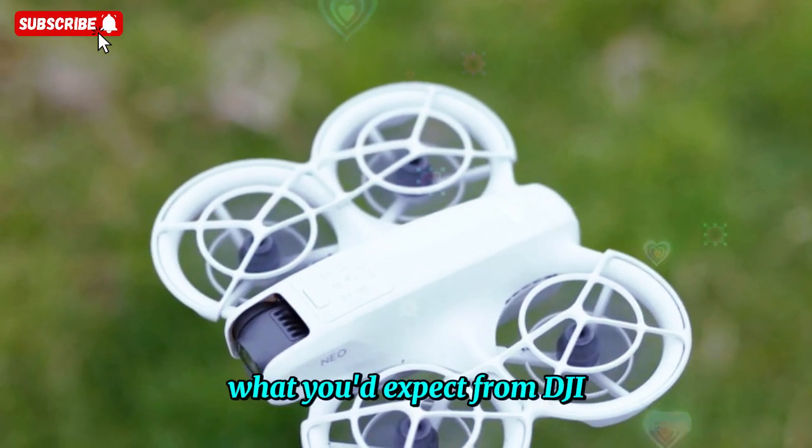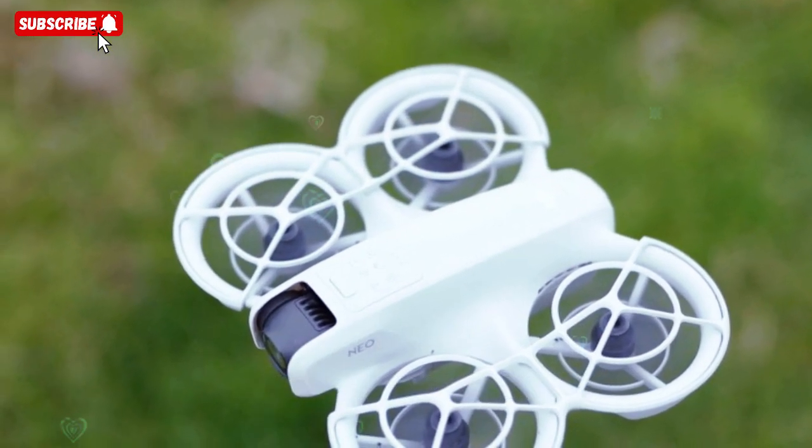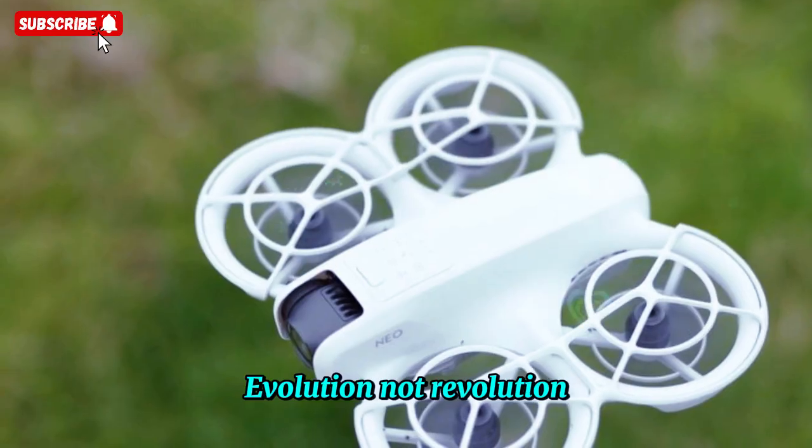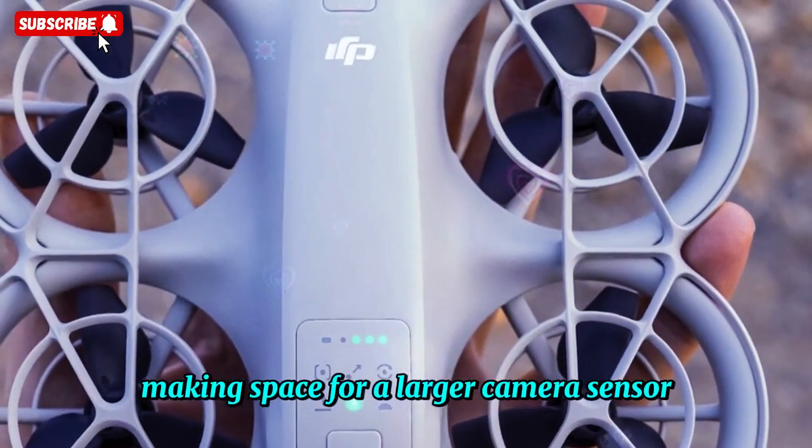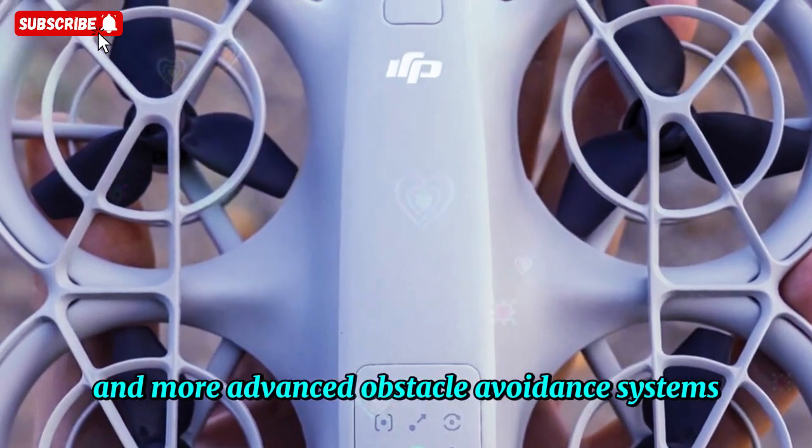This kind of change is exactly what you'd expect from DJI — evolution, not revolution. And the reason they might be doing this is simple: making space for a larger camera sensor and more advanced obstacle-avoidance systems.